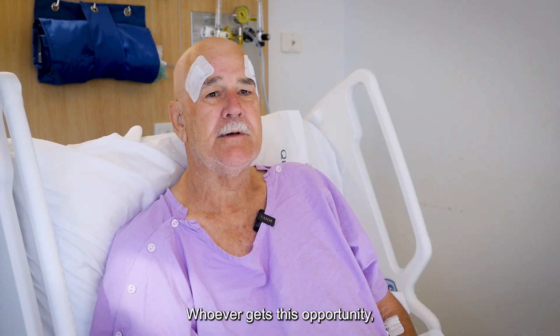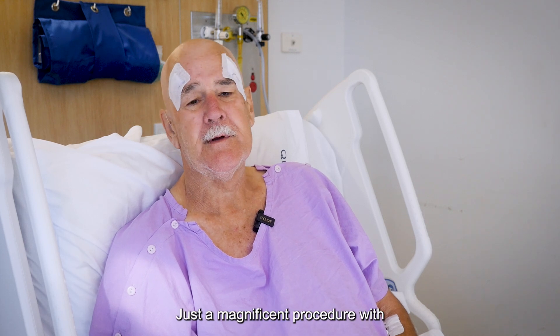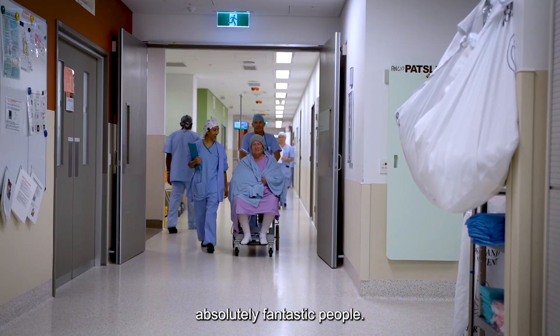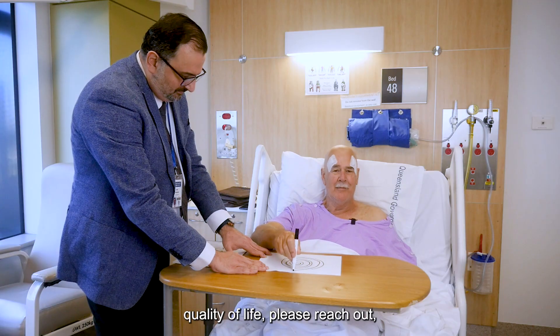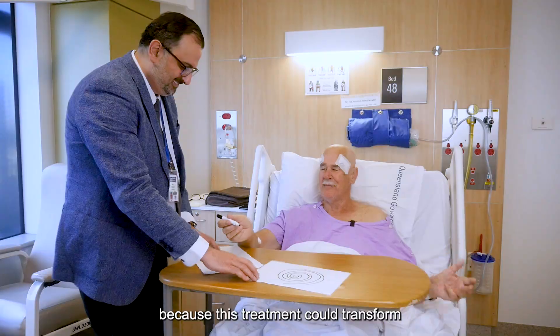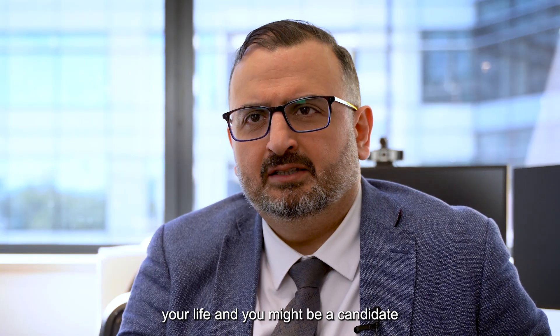Whoever gets this opportunity, you're going to be lucky people. It's just a magnificent procedure with absolutely fantastic people. So if you feel that your tremor has impaired your quality of life, please reach out — because this treatment could transform your life and you might be a candidate.